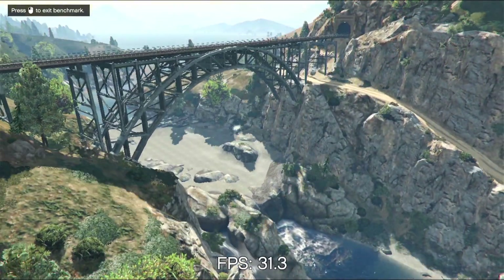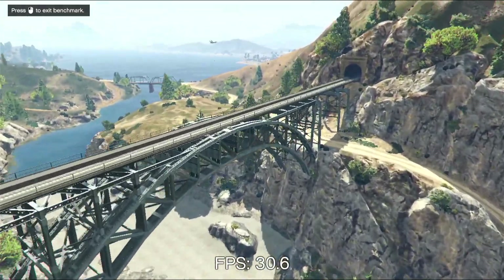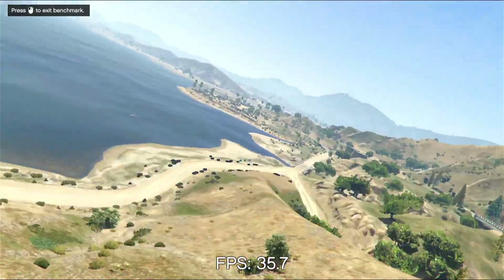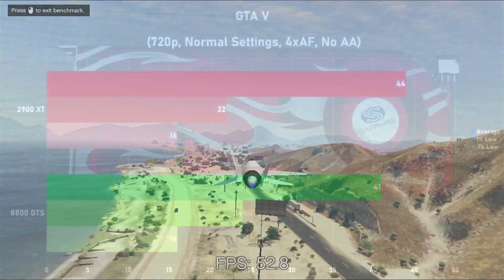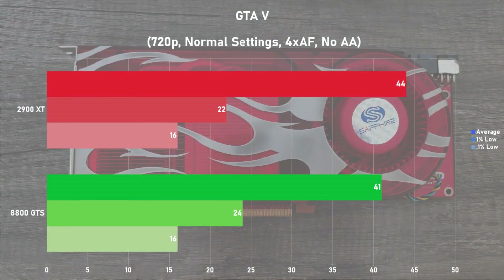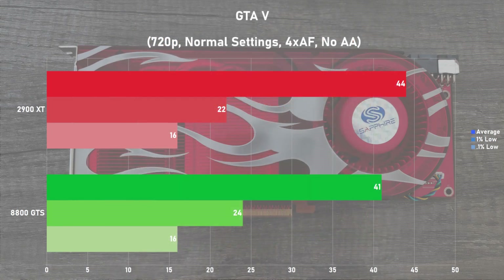GTA 5 is up next, and I obtained my results using the last section of the built-in benchmark, as it's the longest and most demanding part. I went for some modest settings with 720p in the normal options as well as 4xAF, as this game is pretty much a slideshow on these cards with anything higher. The 2900 XT had been struggling to secure a convincing win thus far, but here it walked the GTS like it was no big deal, leading by 7%. Older TeraScale cards are notorious for performing poorly in this game due to a lack of driver support, so it's unclear if the XT is doing really well or if the GTS is dropping the ball. Either way, it's a win for the Radeon.